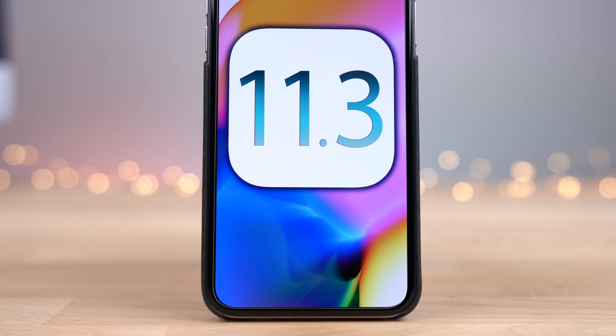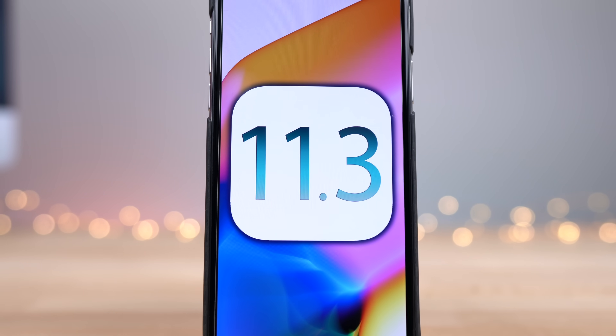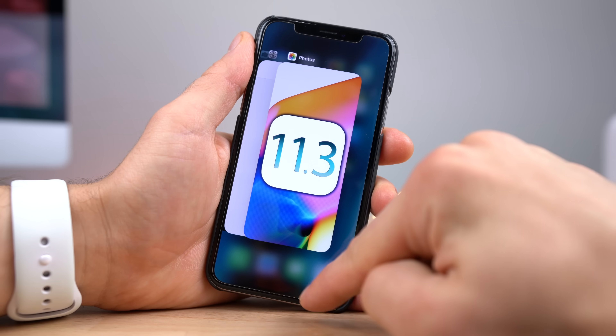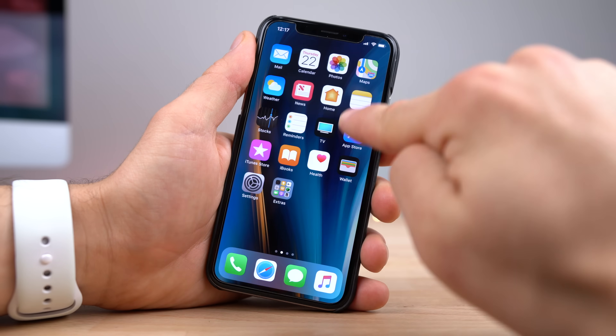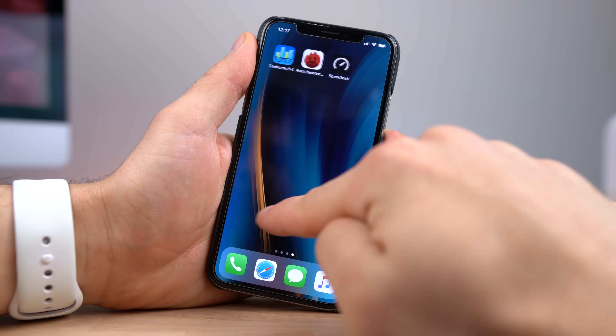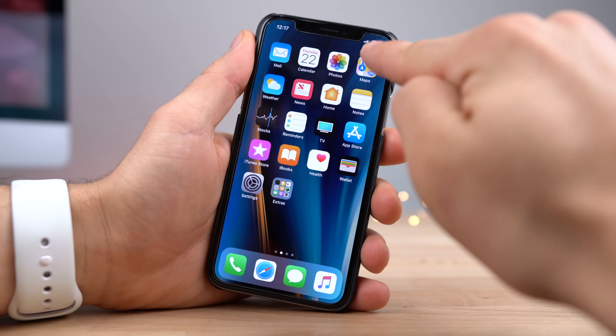Hey guys, iOS 11.3 is practically here, and in this video I'm going to show you what matters — the biggest changes Apple has implemented and everything in between, including performance and battery life. Everything you need to know about this update before updating. Now this might actually be one of the last major iOS 11 updates we get before iOS 12. There will be some minor ones, but 11.3 is likely to be it — the end of the road.